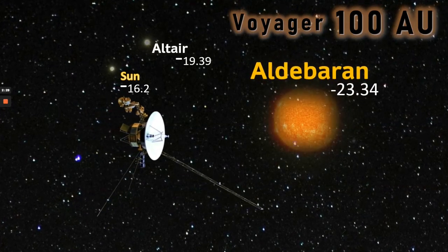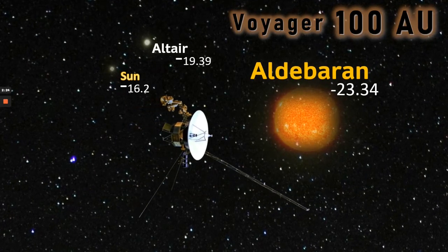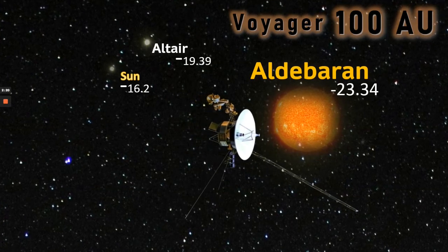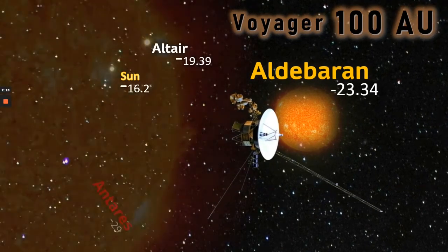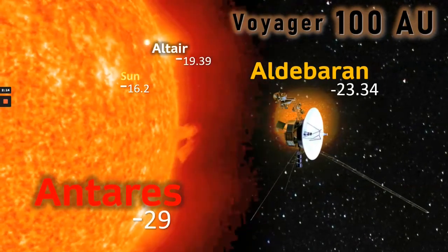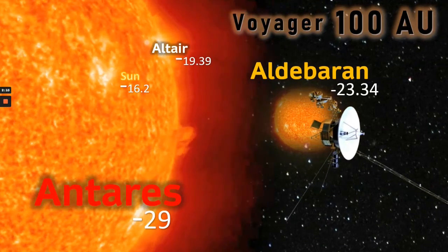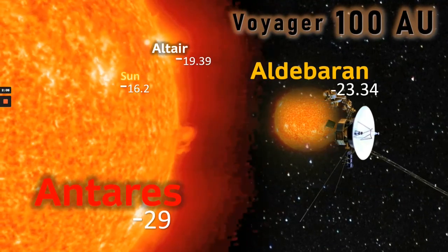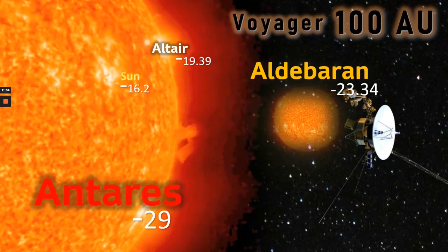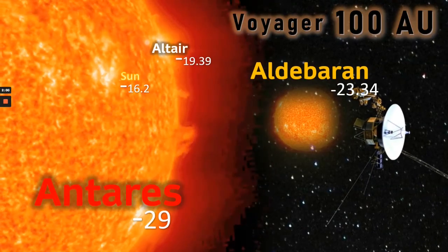And here we see Aldebaran — now we can see a huge disk. Minus 23.34: still dimmer than the Sun at planet Earth, but much brighter than the Sun at planet Jupiter. And wait, because there's one more missing — the huge supergiant star of Antares. Imagine the view Voyager would have. Antares now shining at minus 29 magnitudes — far, far brighter than the Sun at planet Earth. Voyager may indeed not even survive at this point, but if it did, imagine the view it would have.